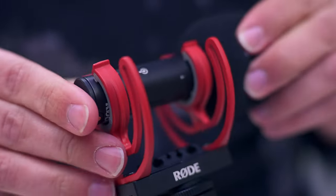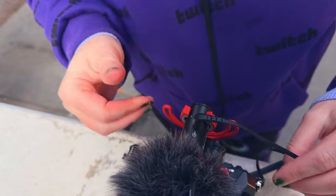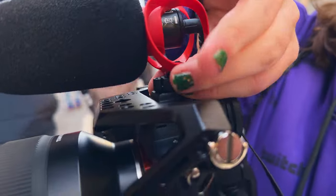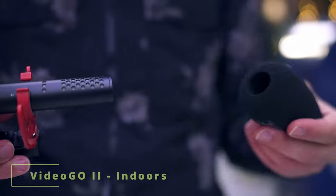That side placement can sometimes be a little annoying. I've actually noticed in the past, especially when you're trying to adjust your shock mount, depending on the angle of your plug, it can sometimes get in the way. So that's actually an advantage of the Video Micro 2 compared to the Video Mic Go 2.